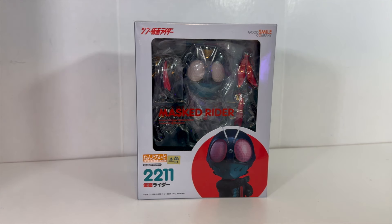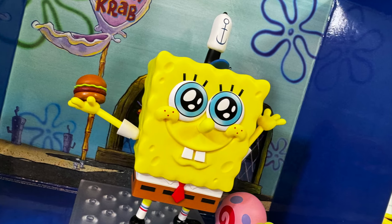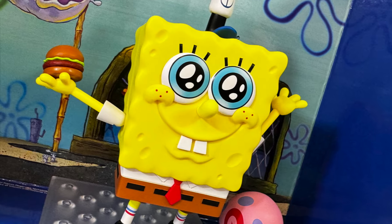I actually do have another Nendroid. It's not a Sentai or Rider one — of course there are no Sentai ones — but it's the SpongeBob Nendroid, which I'll be taking a look at over on my second channel, Too Many Topics. So if you want to check that out, that'll be going up the same day as this video.